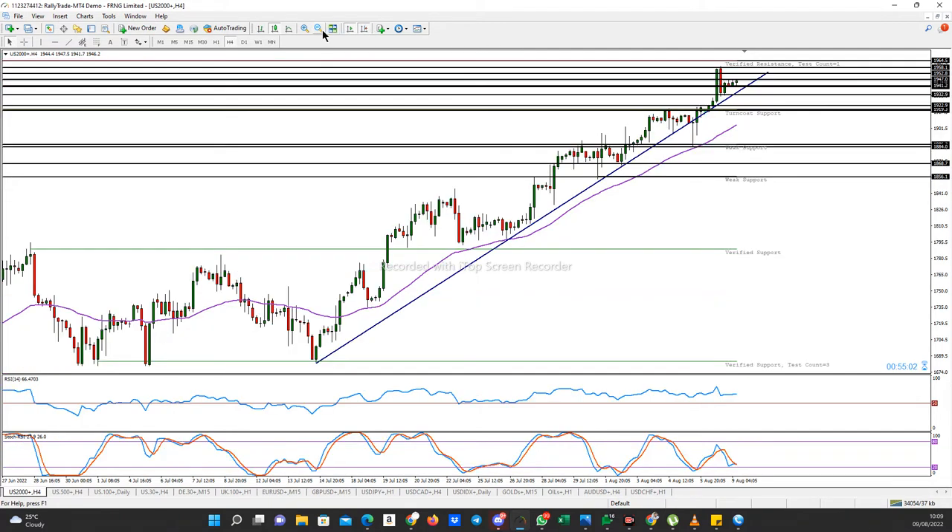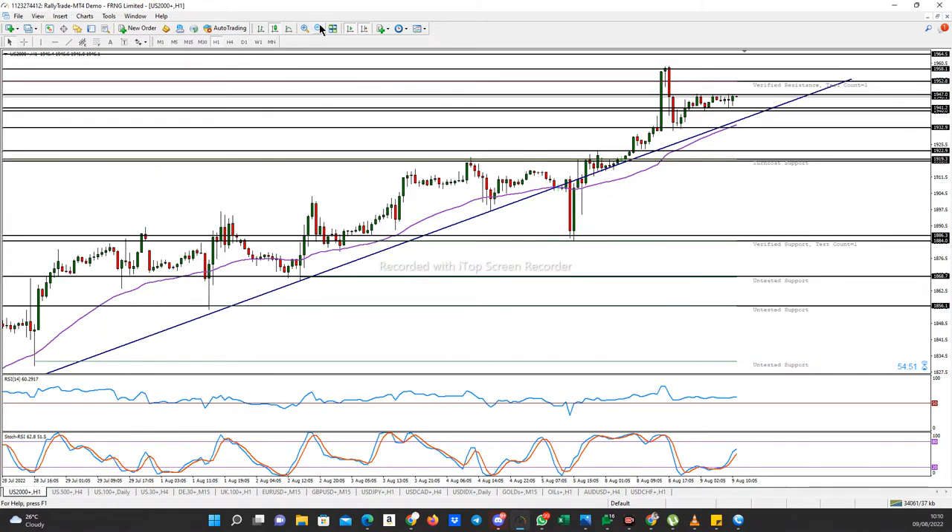Like I always say, I like to look at the four-hour time frame to know what the trend is, and then go to the 15-minute time frame to enter my trades. Looking at the one-hour as well, you can see price has been ranging between this particular resistance and this particular support.